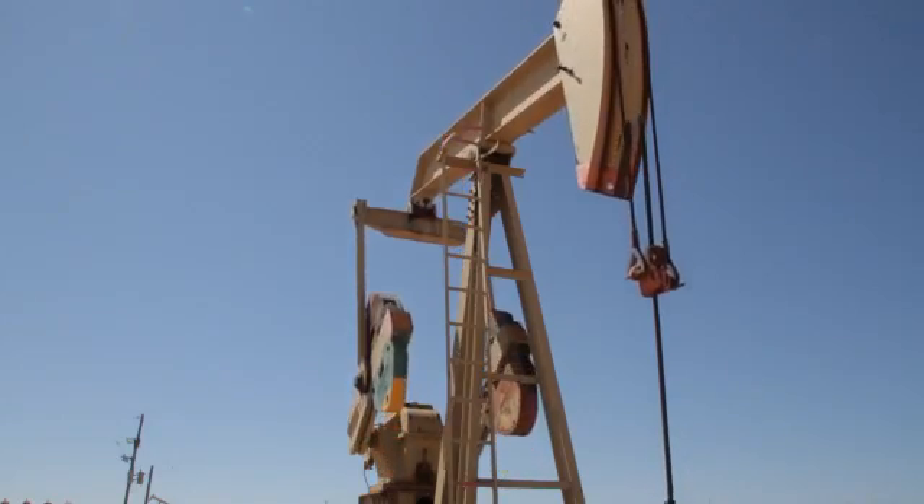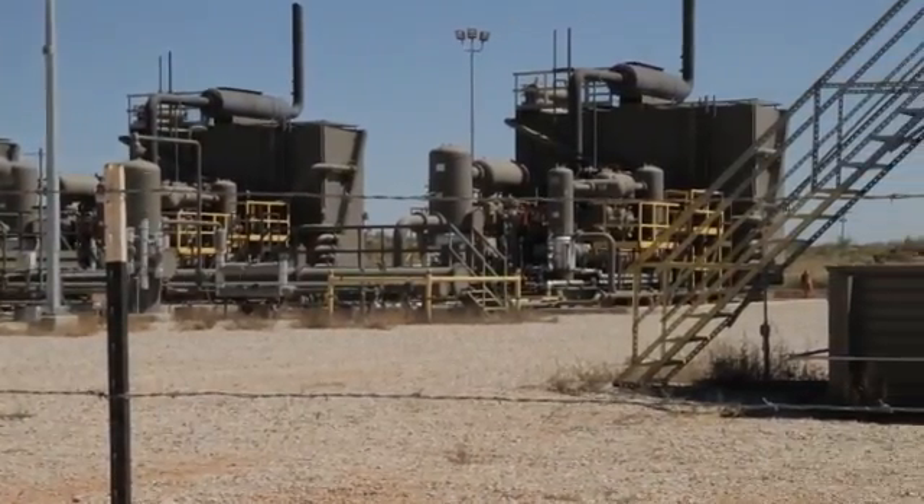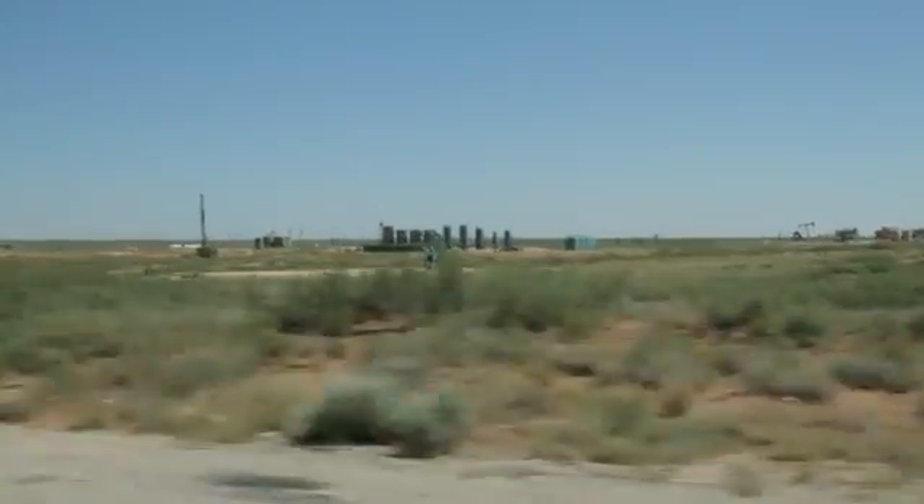We from Alcatraz are extremely excited about partnering with Texas Energy in this sector, basically applying technology in a very unique and innovative way.